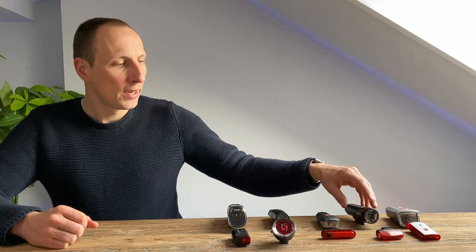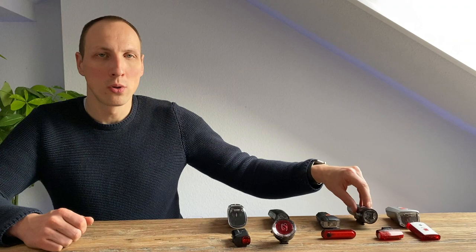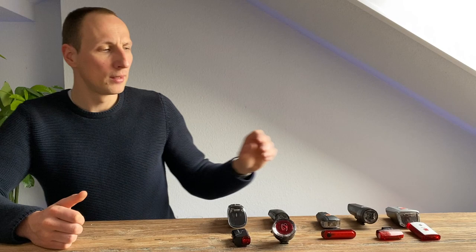Auf dem vierten Platz steht die CatEye G-Volt 50 mit 50 Lux und rund 50 Euro. Sie hat uns nicht vollständig überzeugt, aber ihr sehr breites Lichtprofil ist besonders für kurviges oder unwegsames Gelände geeignet. In der Höhe – also der Reichweite nach vorne – dürfte die beleuchtete Fläche gerne etwas größer sein. An sich jedoch eine interessante Empfehlung für alle, die ein breites Lichtfeld benötigen.